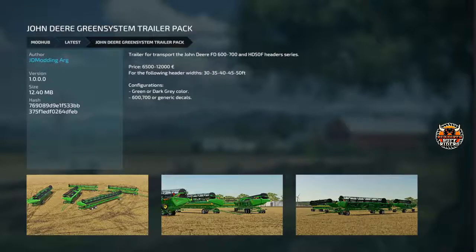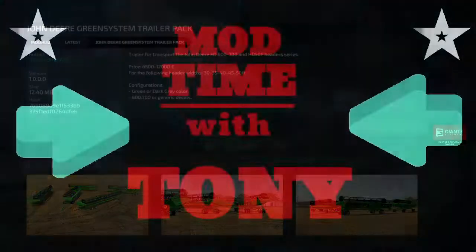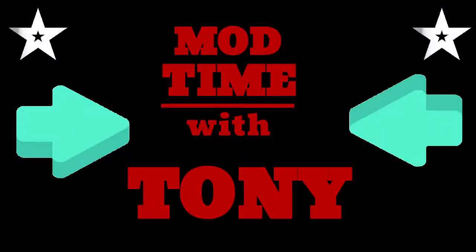That's your mods for the day. My favorite is the John Deere tractor — tell me what yours is down in the comments. If you like these videos, hit that like, hit that subscribe — it does mean a lot to a new YouTube channel if you hit those buttons, so please do. And if you got any comments, leave them down below. But until next time — Tony's mod time, it's mod time with Tony. I'm Tony, and these are the mods. Mod time.